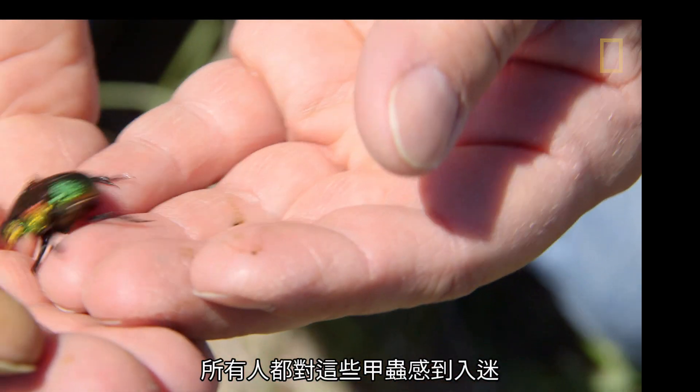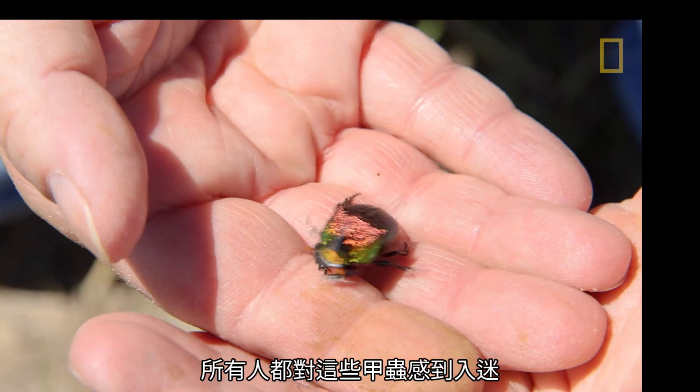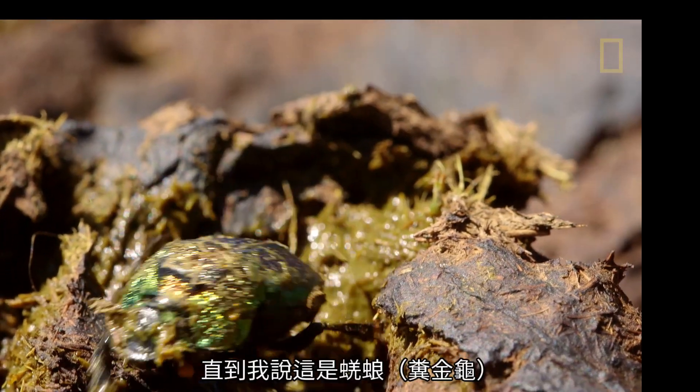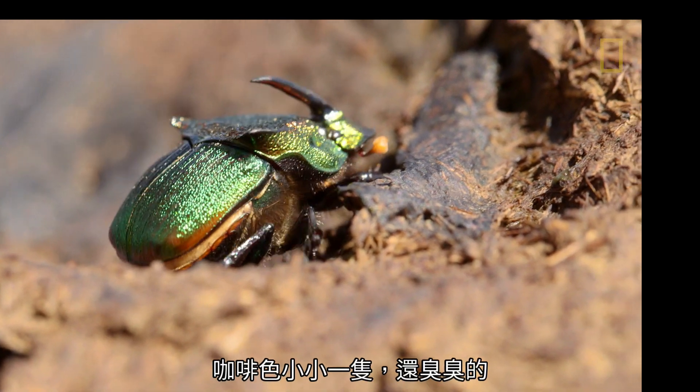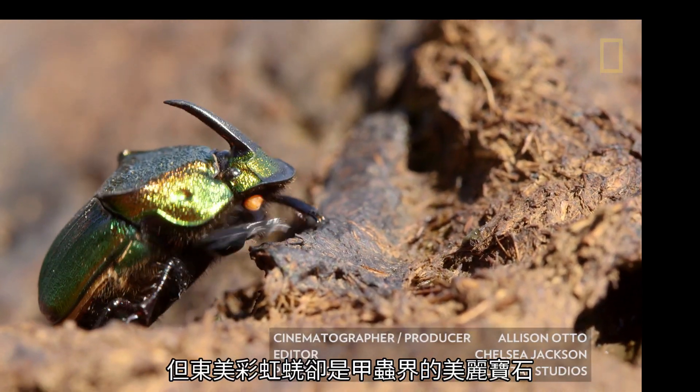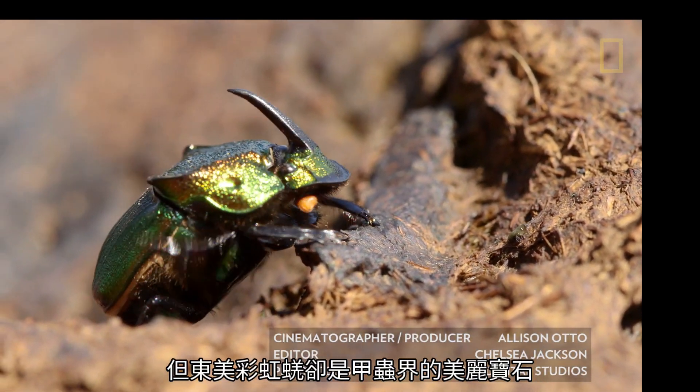I've never found anybody who was not fascinated by these beetles until I told them that's a dung beetle. Then they were a little bit irritated, because people think dung beetles are ugly and little and brown and stinky. And that is a wonderful, pretty jewel of a beetle.